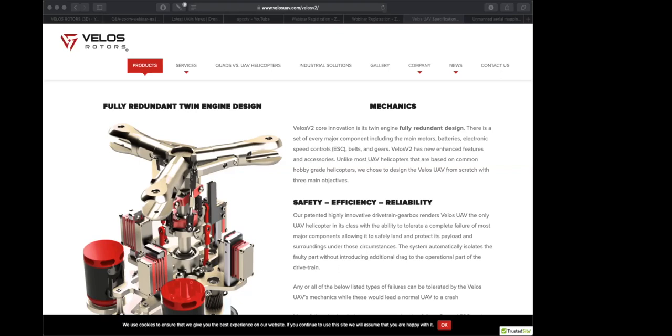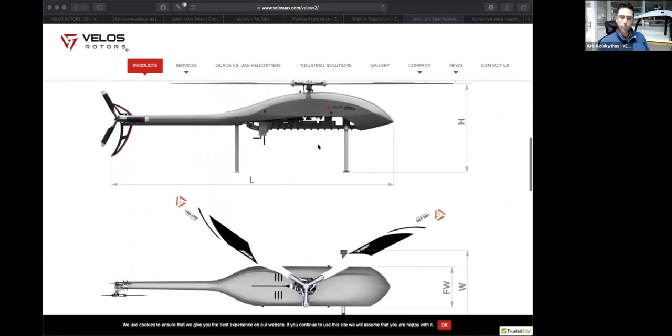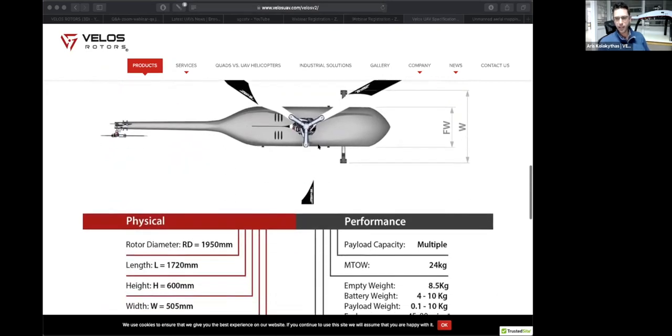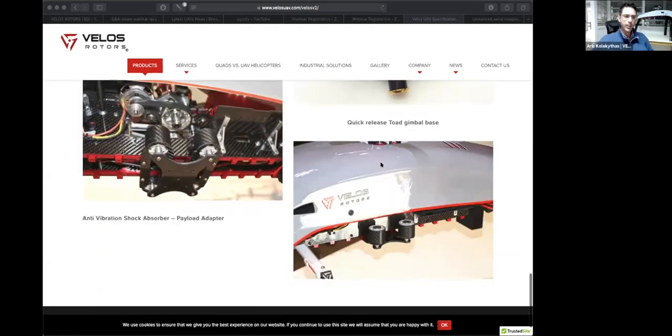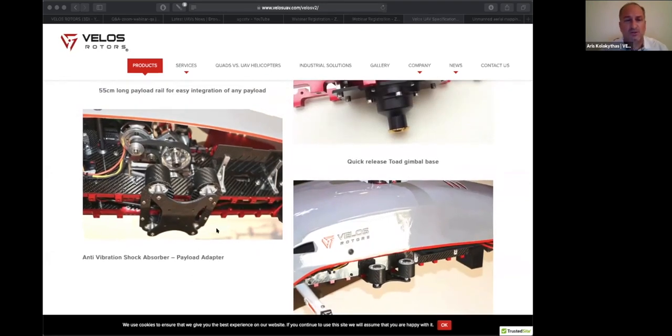Question from Luis: LiDAR and hyperspectral cameras are very sensitive to vibration — how does the Velox handle this? In general, Velox is a very low-vibration helicopter because it is electric and does not use a gas engine. In addition, we offer a vibration-isolating base made from silicone dampening inserts that can dampen vibrations completely for vibration-sensitive payloads. The anti-vibration mount with special silicon reduces even further the already very low vibrations of the helicopter, and is used for very sensitive sensors requiring higher accuracy.